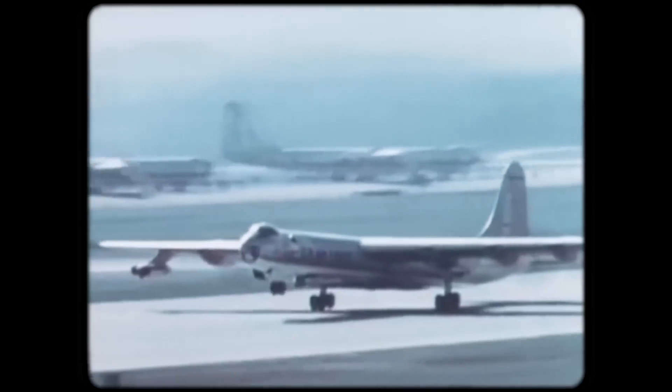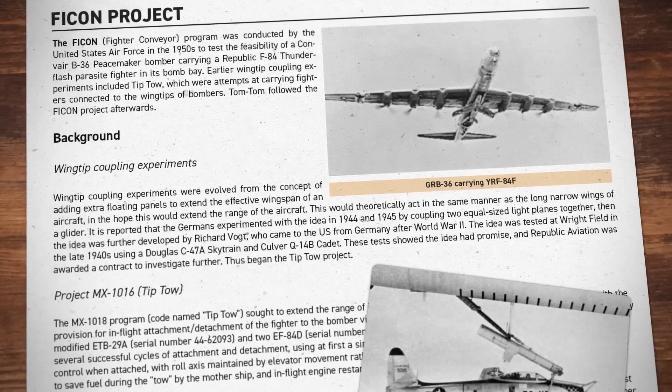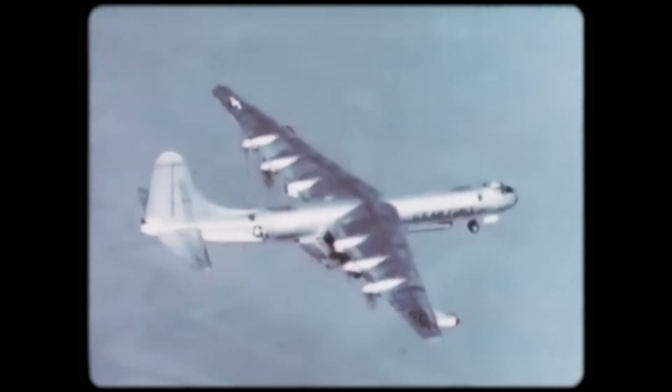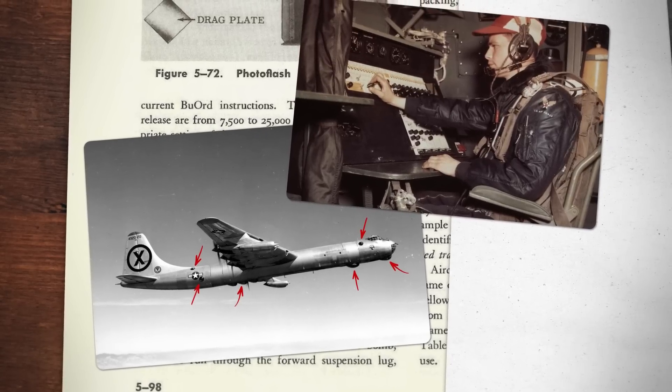While none of the B-36s ever entered combat, they did take part in a variety of experiments, including the United States Parasite Fighter Program, which tested launching a small plane from the air to defend the bomber against interceptors. The tests utilized the McDonnell XF-85 Goblin, but the program was cancelled when it proved too difficult to dock and its performance results showed it couldn't compete against full-sized jets. The B-36 also took part in projects FICON and TIPTOE, which were advances to the Parasite Craft Program. During its 11-year service, the Peacemakers flew recon during the Cold War, conducting surveillance on a global scale and patrolling the borders of the Soviet Union. The spy plane variants crewed 22 people to operate 14 cameras and an onboard darkroom for photo development.